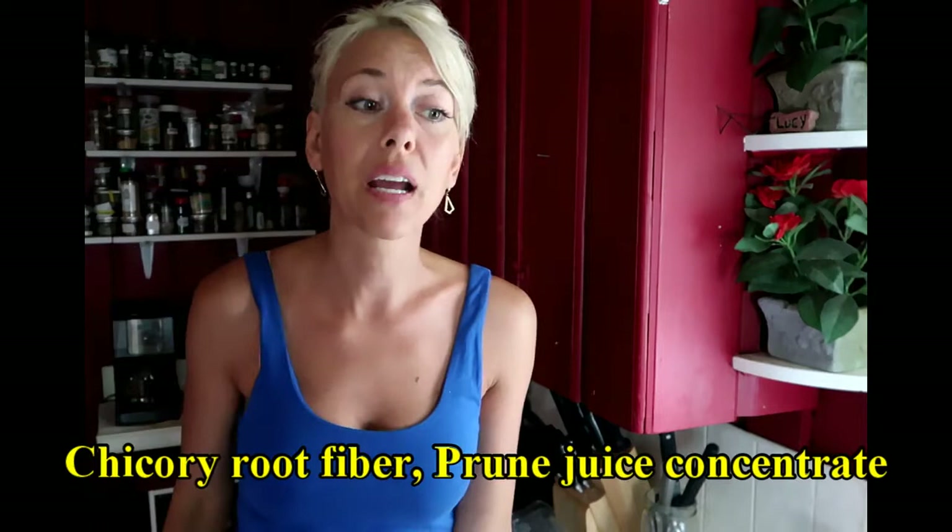But I was reading the labels, and the roasted crickets had maltodextrin — probably derived from corn. The brownies had all kinds of stuff in them that would kill my stomach. They had powder but it wasn't for sale, so I figured whatever.